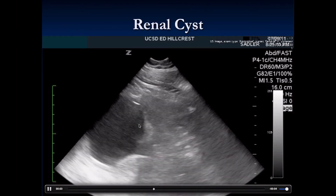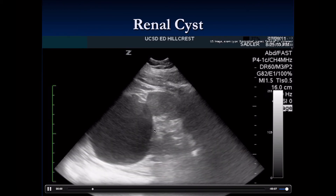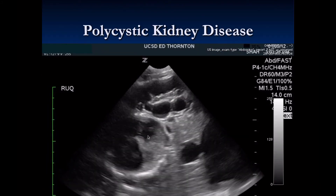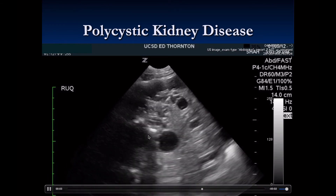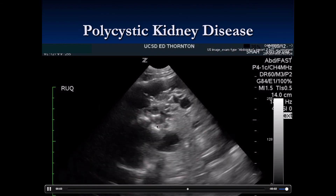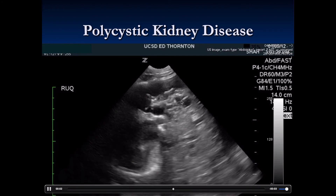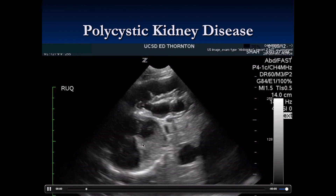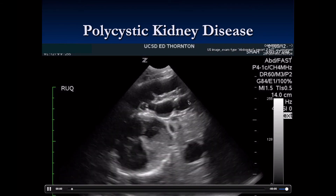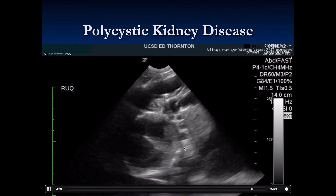This is another example of a renal cyst — superior in location and very thin-walled. Polycystic kidney disease can also distort normal kidney architecture. Here we see a bright kidney with scarring indicating chronic kidney disease, along with multiple cysts — some with internal echoes and some simpler small cysts — consistent with polycystic kidney disease.